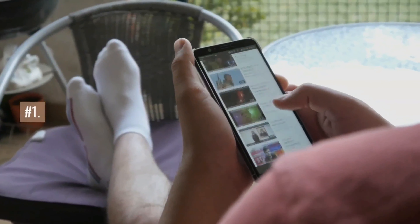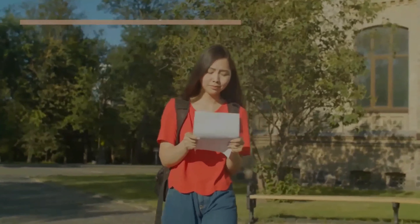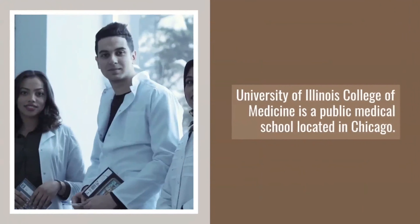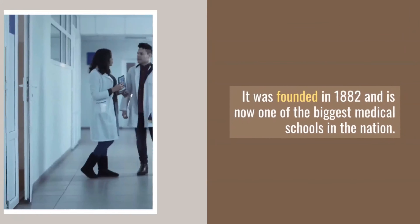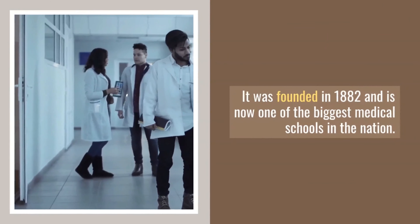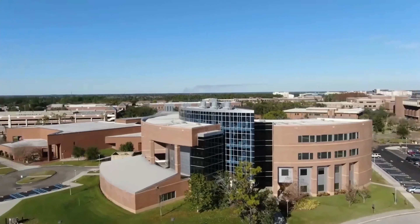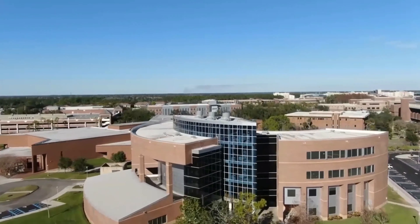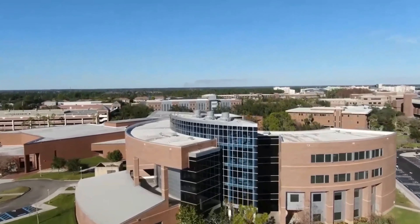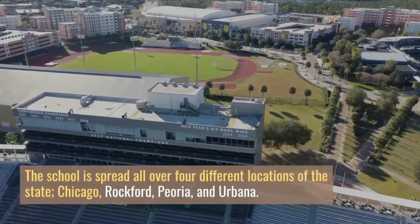Number 1: University of Illinois College of Medicine. University of Illinois College of Medicine is a public medical school located in Chicago. It was founded in 1882 and is now one of the biggest medical schools in the nation. Unlike other institutes, the University of Illinois College of Medicine is not located on one campus. The school is spread all over four different locations of the state: Chicago, Rockford, Peoria, and Urbana.